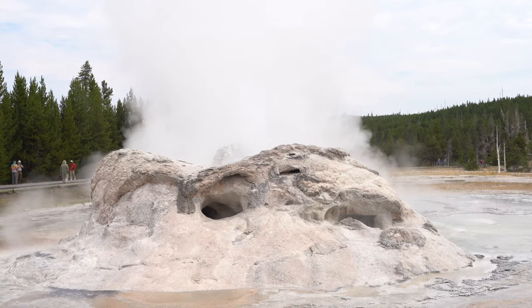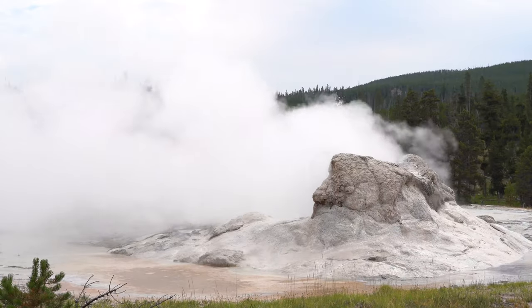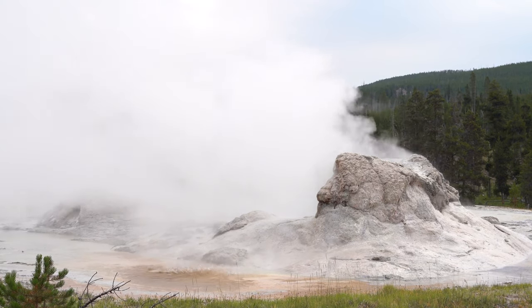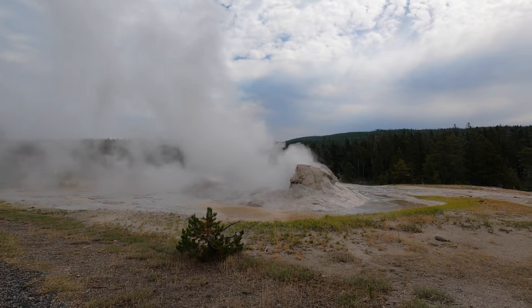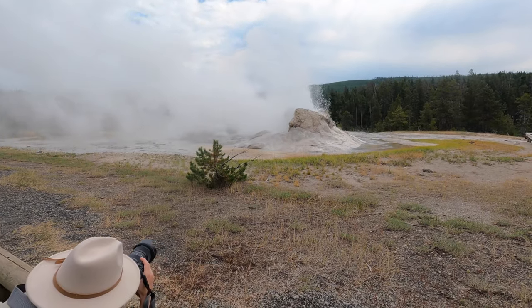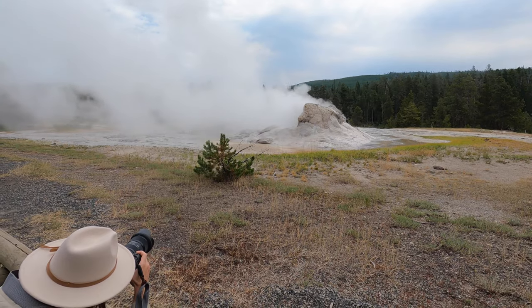It's so cold. Most of the geysers out here, if you're trying to time your schedule to see them erupt, good luck. It's a lot of luck and just walking up at the right time.